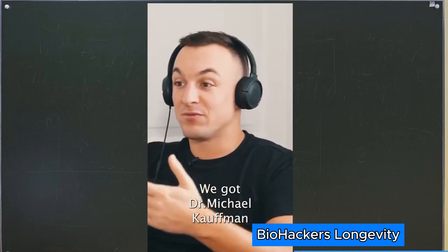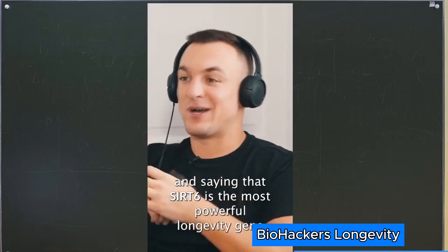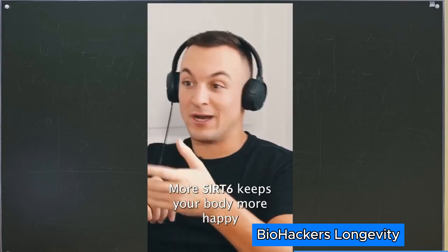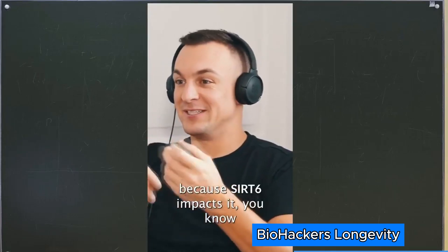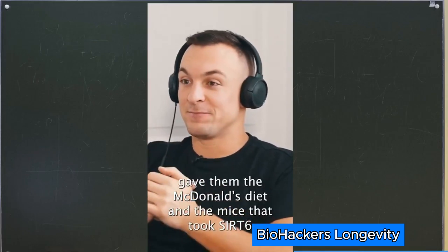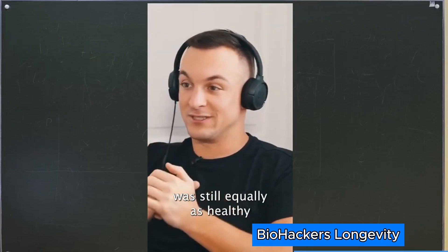Dr. Michael Kaufman spoke about Haim Cohen's work, saying that SIRT6 is the most powerful longevity gene. More SIRT6 keeps your body more healthy. It also impacts everything else you're doing in your life. In the mouse trial, mice given the McDonald's diet that also took SIRT6 were still equally as healthy.